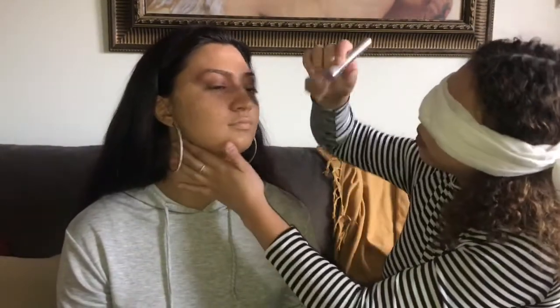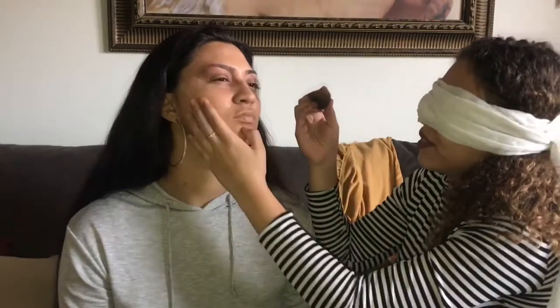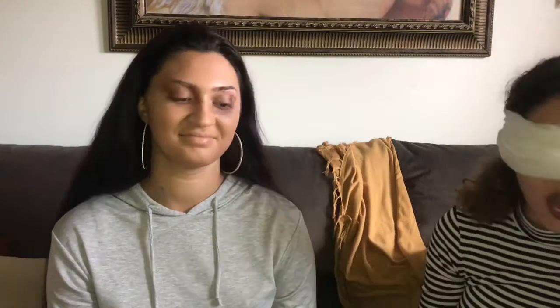Now after we finish blending, we're gonna conceal all her imperfections — so that means everywhere.